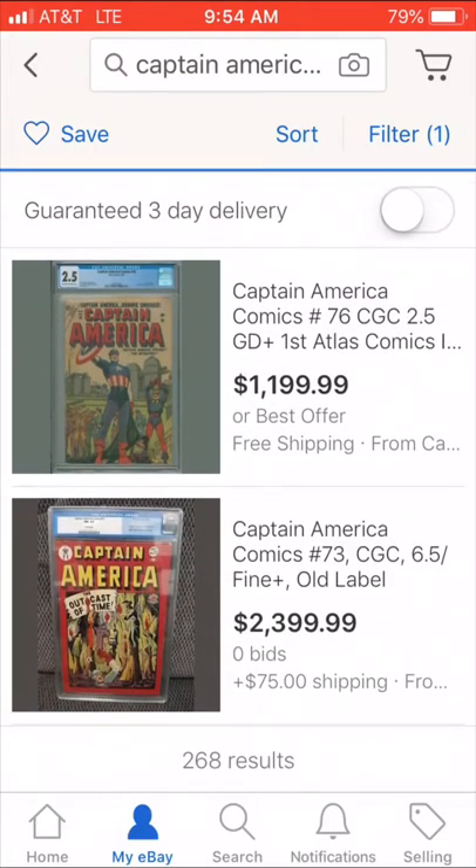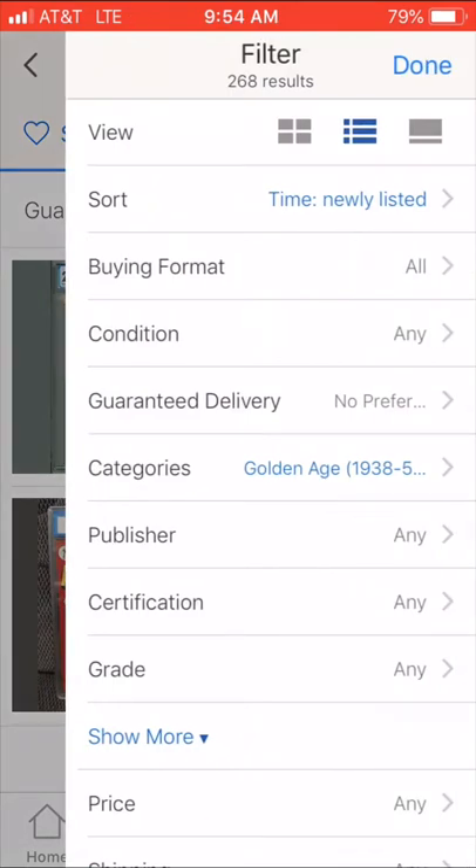So my search — I basically search just Captain America and I keep the category in Golden Age. There's a lot of Captain America books. If you're really hunting for a bargain, I would keep your category in all, because a lot of times people don't put it in the Golden Age, so you might miss those auctions. But let's see what we got, let's see what's available, because a lot of the best issues aren't even available, especially on eBay. So maybe we'll get lucky. I put it by newest.